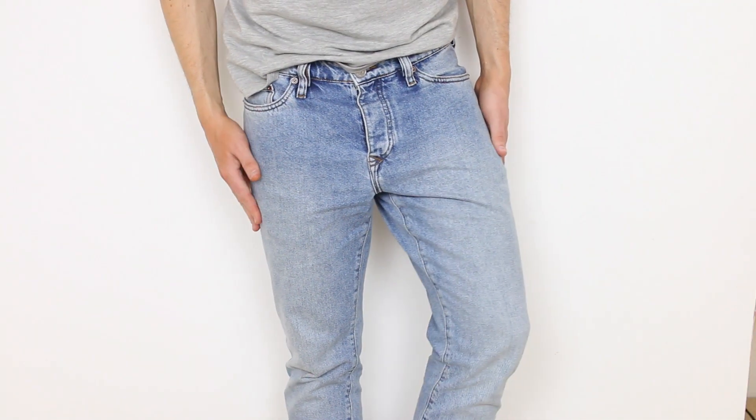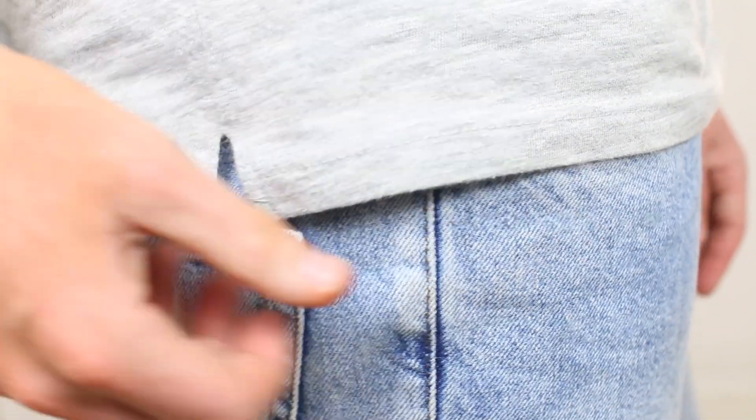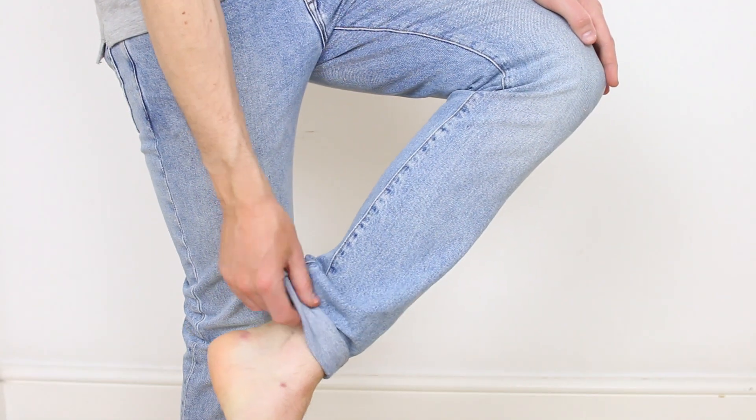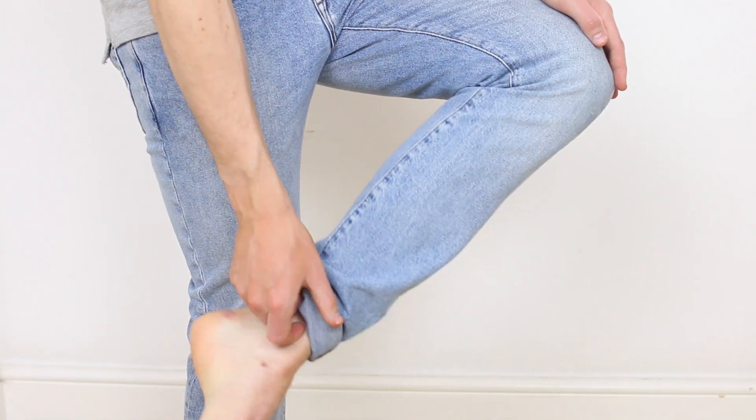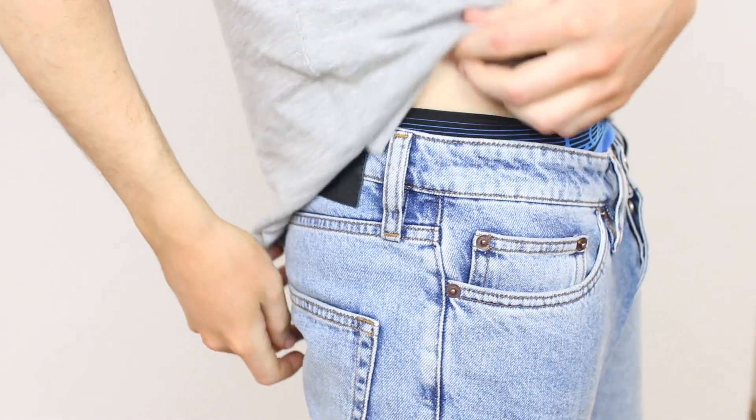I went a bit mad in River Island and got two pairs of jeans. The first ones are a light wash denim — they look a lot more expensive than they are. They're a really thick, heavyweight, almost vintage denim, not like the stretch skinnies we're getting these days. These are a slim fit so they'll skim nicely down your leg, and they also look a bit like Levi 501s, which are obviously a lot more expensive.